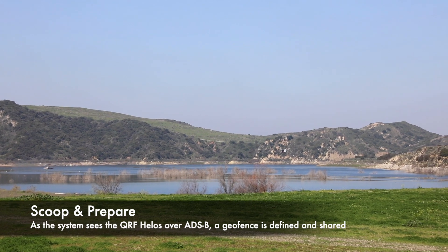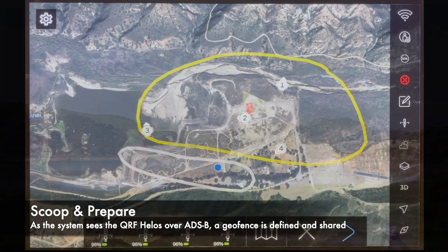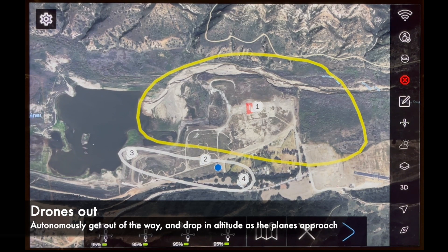Detected through their ADS-B signals, arriving helicopters cause the system to create a geofence out of the path of the helicopters arriving and send all drones there.